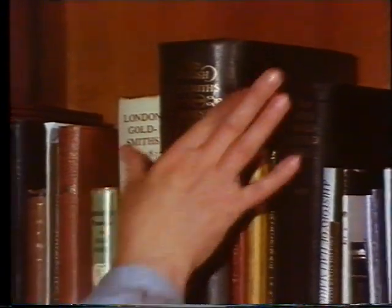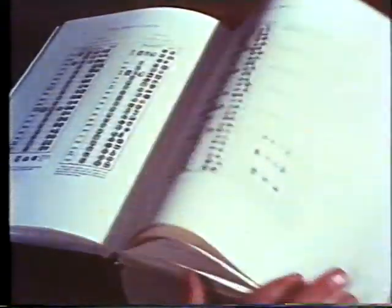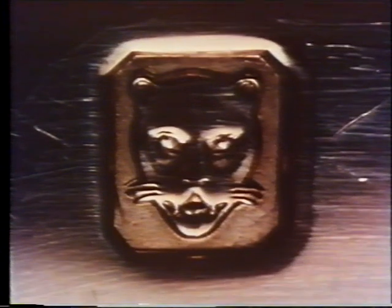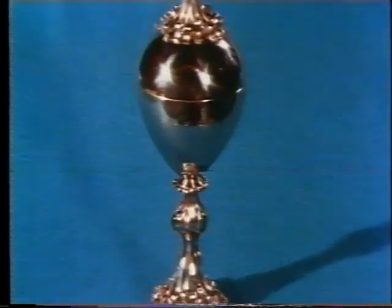Like any language, hallmarks have their own special dictionary — and like words in dictionaries, hallmarks have continued to evolve. The leopard's head, for example, is now the hallmark of the London Assay Office. The hallmarks on this platinum cup read left to right.